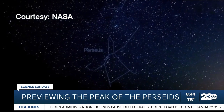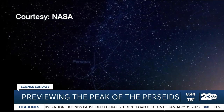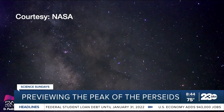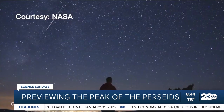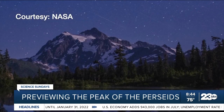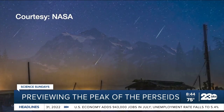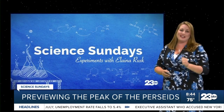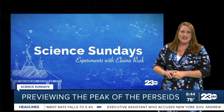While the meteors appear to radiate from around the constellation Perseus, they can streak across the sky anywhere above you. If you happen to catch any on camera, please be sure to share the photos with me on social media. And teachers, head on over to our website at turn to 23.com forward slash Science Sundays for a hands-on asteroid-building classroom activity. Enjoy, and we'll see you next week.